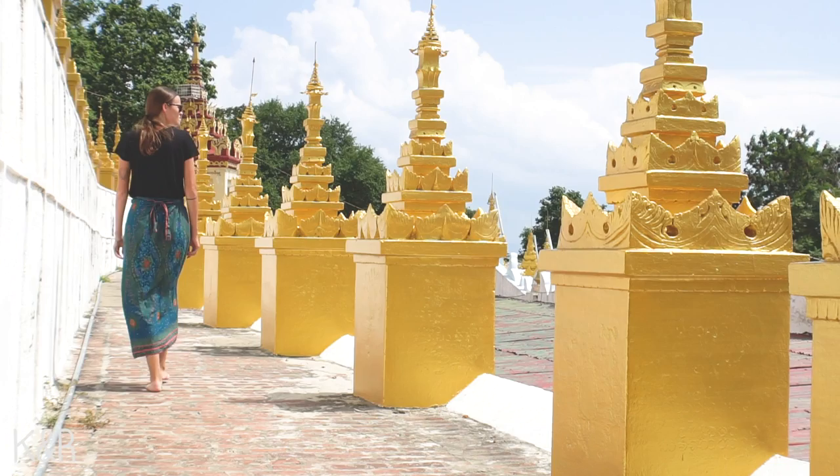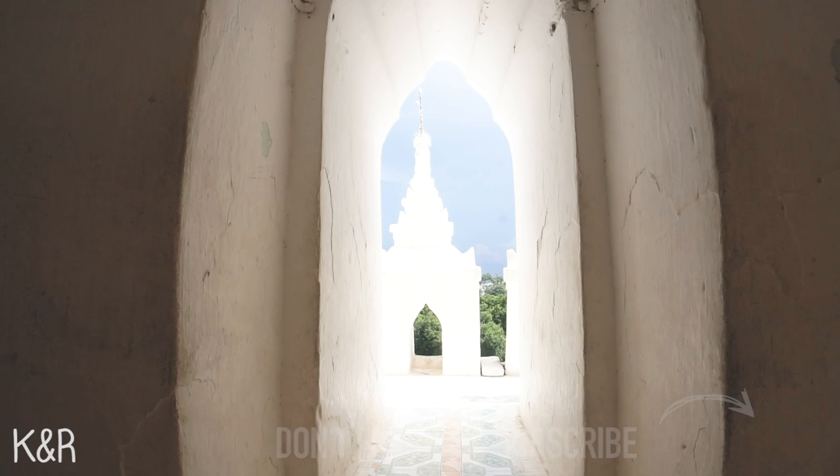After that we went to explore Mingun, which is located 11 kilometers from Mandalay. There you have a couple of things to see, but first you have to buy a ticket for 5,000 kyat per person. The first pagoda we saw in Mingun is called Sipyune — it's completely painted in white, was built in 1816, and you can also call it the Taj Mahal of Myanmar.